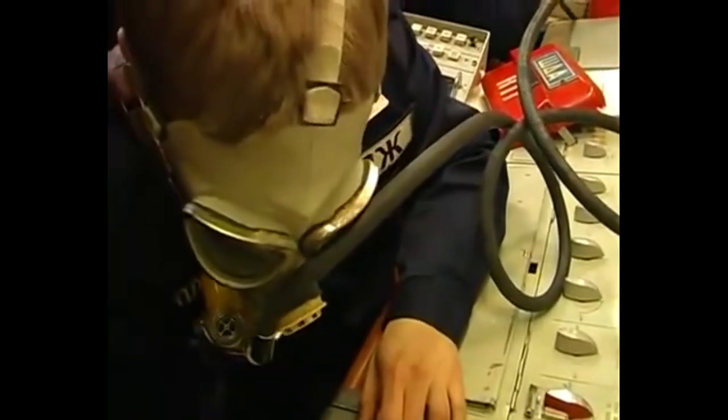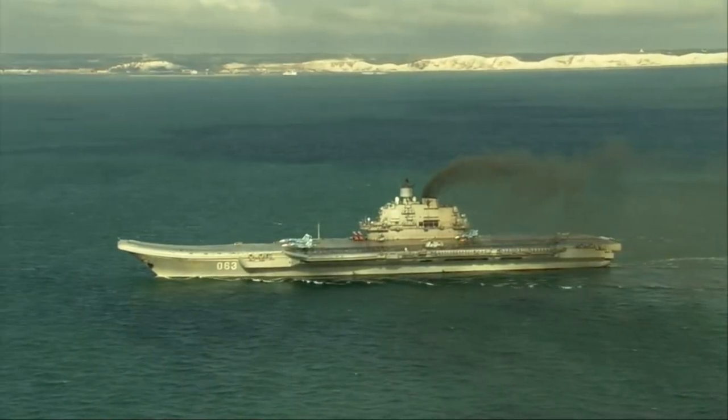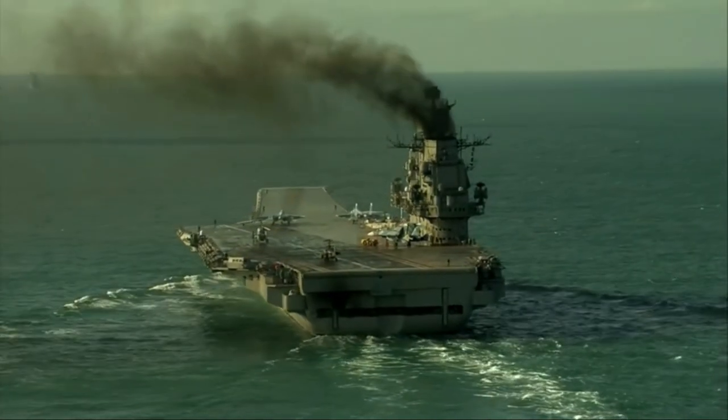Elsewhere, for example in the North Sea and the Mediterranean, the Akula often forms part of the escort for Soviet and Russian carrier battle groups, including the Russian aircraft carrier the Admiral Kuznetsov.